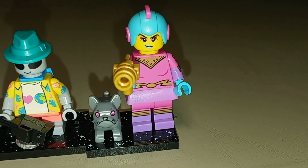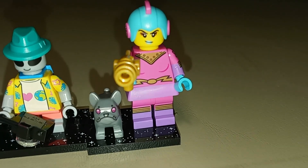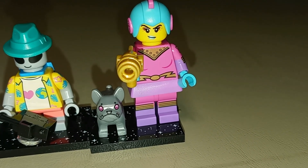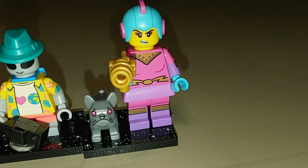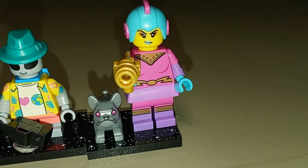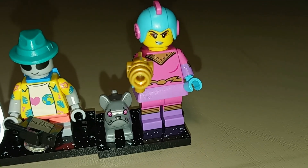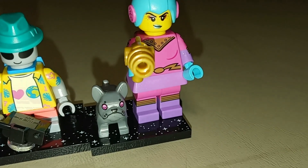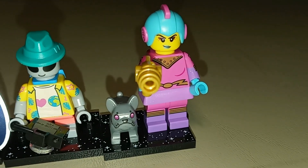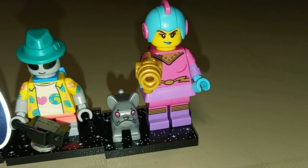My favorite of the series ends up being the retro space heroine. I think she looks really good — I love the color scheme, and I feel like all the design elements match really well with that retro space hero from Series 17. LEGO just did an amazing job on this figure, and the inclusion of the robot dog just adds a little bit of bonus. She is the only figure from this series that I'm giving a 10 out of 10.